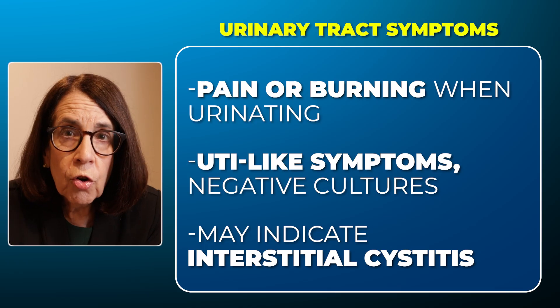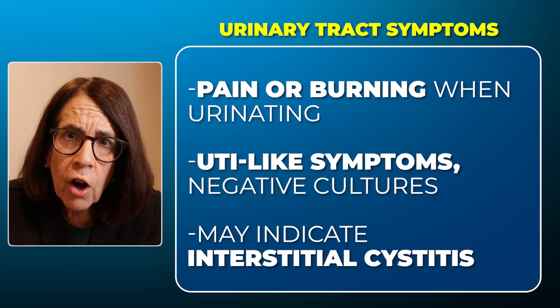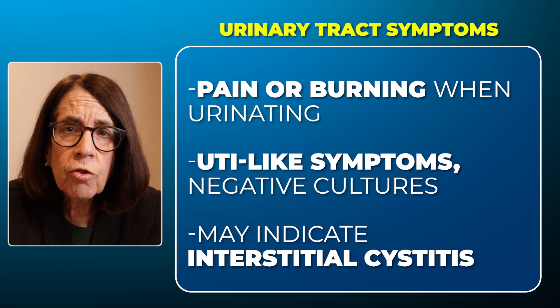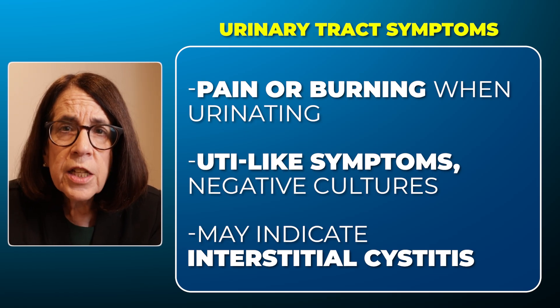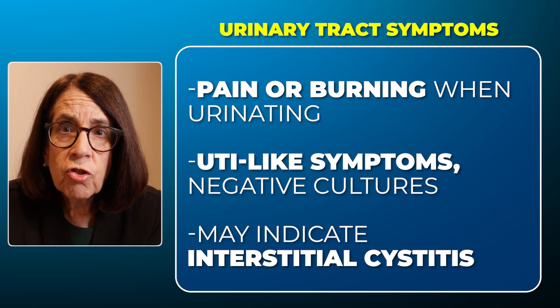In the urinary tract, the common complaint is that of painful urination or burning on urination. People may have suspected common urinary tract infections occurring frequently, but they go to the doctor and the urine culture is actually negative — so there's no bacteria in the urine, but it feels like you have a urinary tract infection. This often leads to a diagnosis of something called interstitial cystitis, which may also be a manifestation of mast cell activation because it represents inflammation in the bladder.